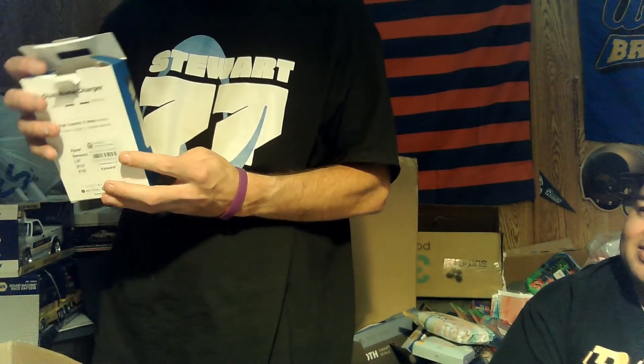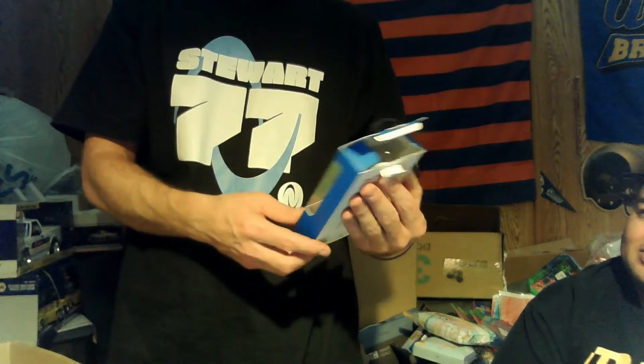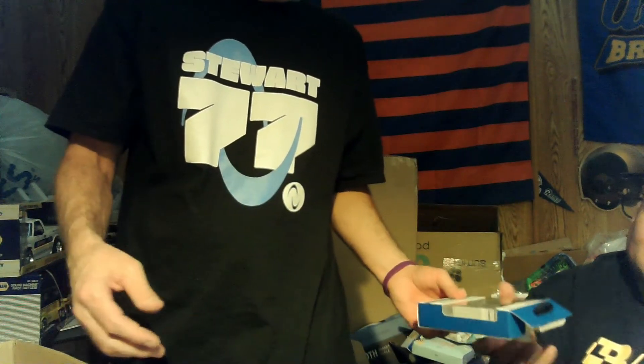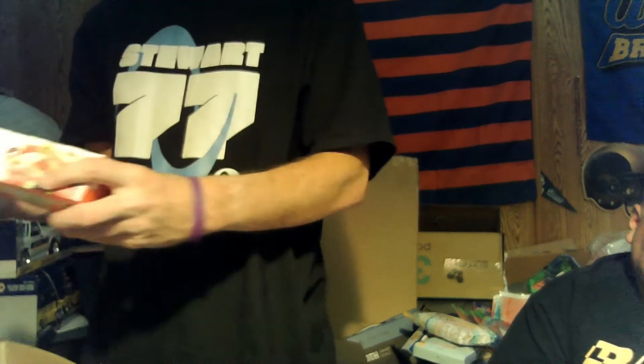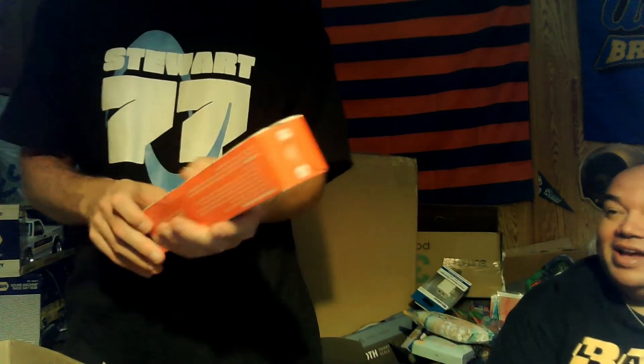There's a dual home charger — for your phone, with two plugs so you can charge two things at once. Probably another $5 item. We've also got a roll of Saran Wrap — might have to keep that.